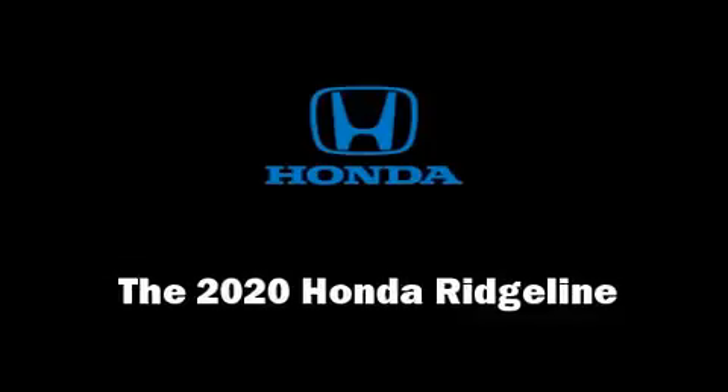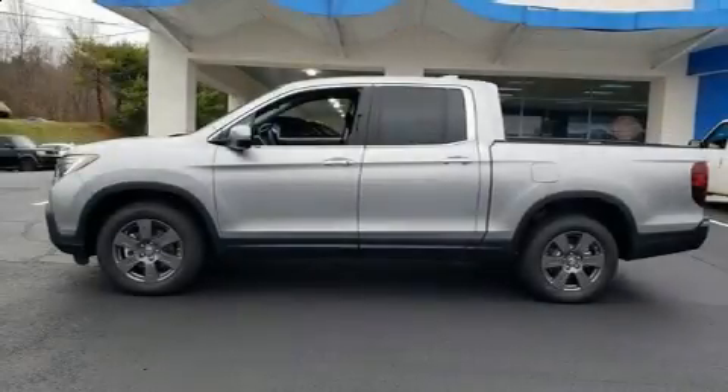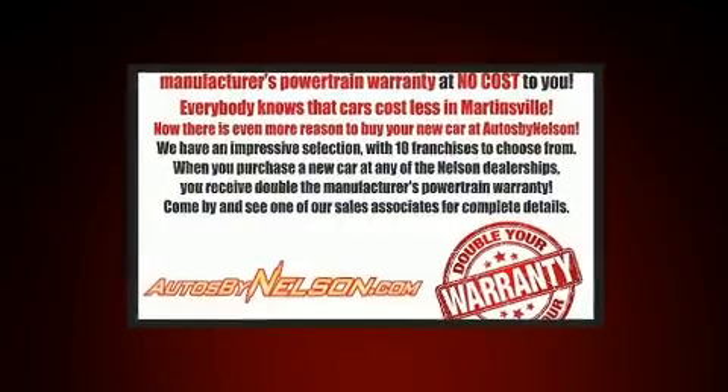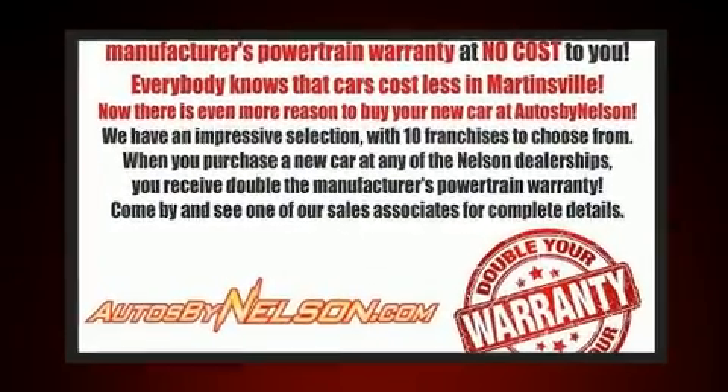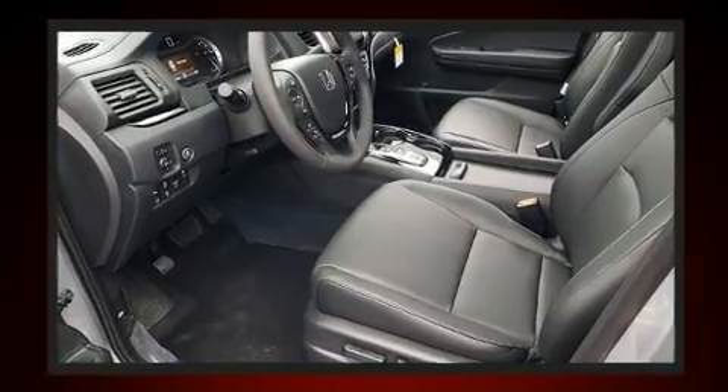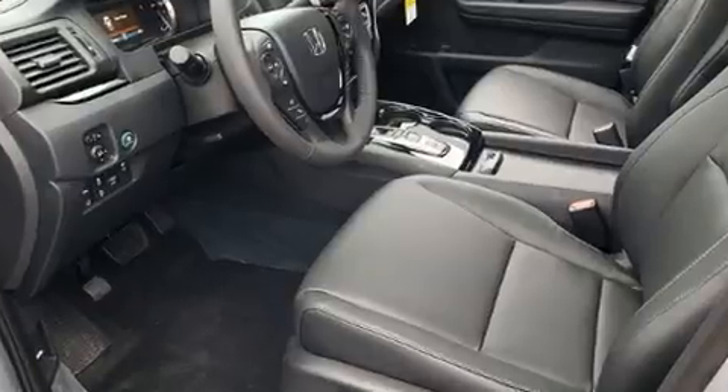Climb inside the 2020 Honda Ridgeline. This four-door, five-passenger truck will allow you to take command of the road with confidence. It features an automatic transmission, all-wheel drive, and the 3.5-liter six-cylinder engine.